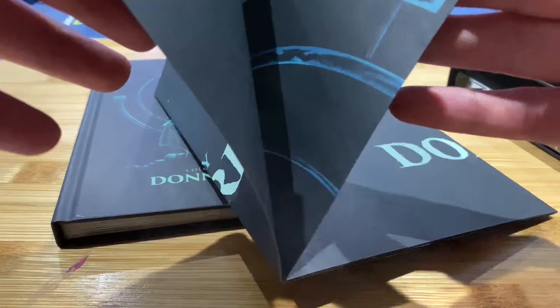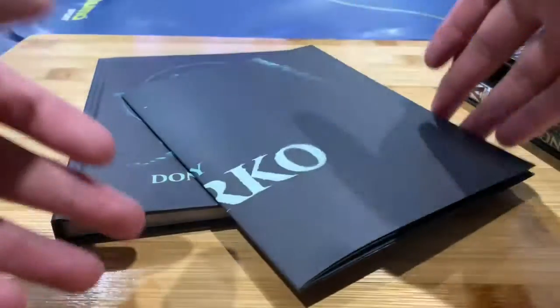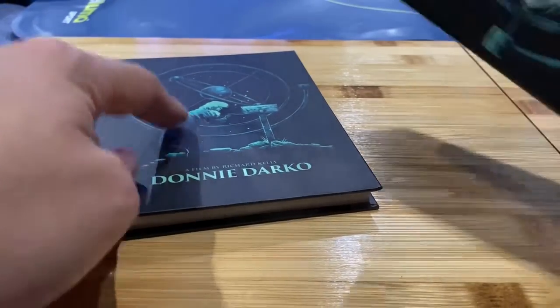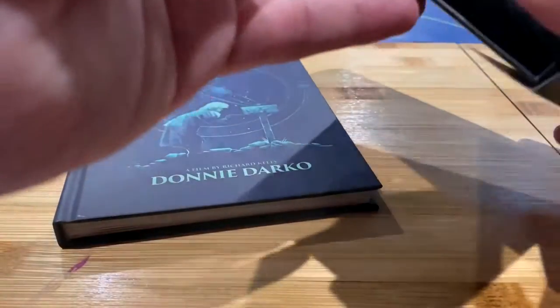Then you have the poster, which is from the newly commissioned artwork. I'll just show you a peek. And here's the reverse artwork as well — so it's your choice between the two. Let's take a look at the case.